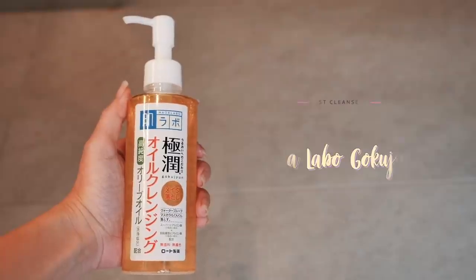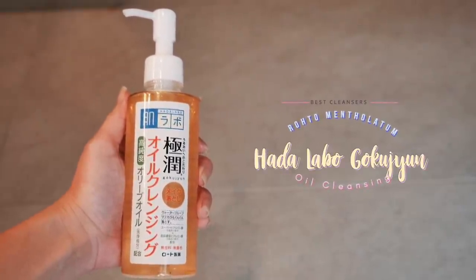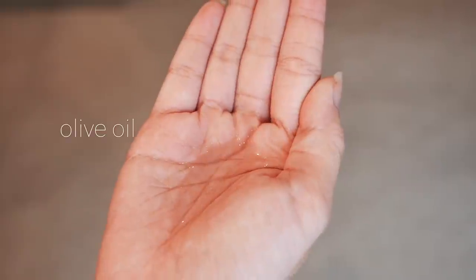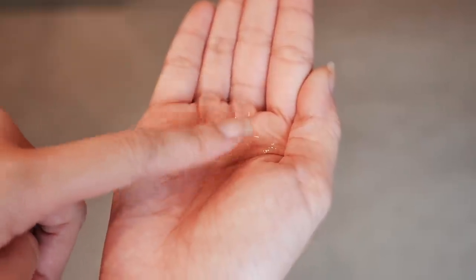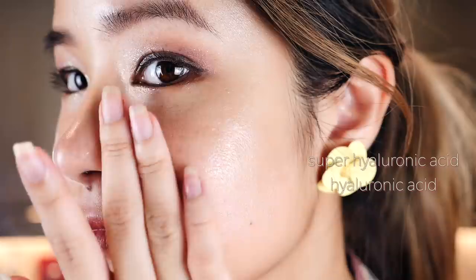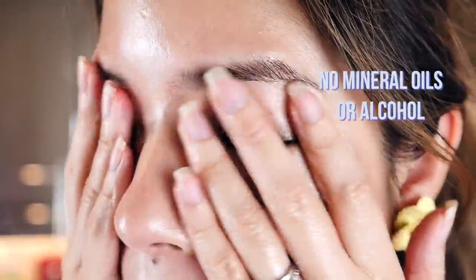Number five, we have the Rohto Mentholatum Hada Labo Gokujun Oil Cleansing, and this one is for dry, sensitive and acne-prone skin. This product is a combination of high-purity olive oil as the cleansing component, which is great for its gentleness to the skin. It also has two types of hyaluronic acid as a moisturizing component — both super hyaluronic acid and the skin-absorption type hyaluronic acid. This product has no fragrance or color and is both mineral oil free and alcohol free, hence it would not dry out the skin. It's a deep cleansing makeup remover that maintains the skin's moisture level without leaving the skin feeling heavy or greasy. For one of these, it is around 1,000 yen.